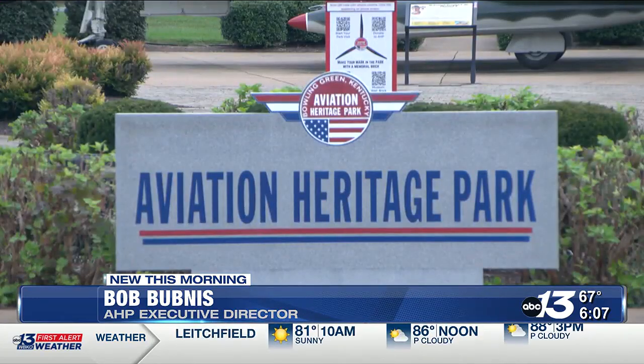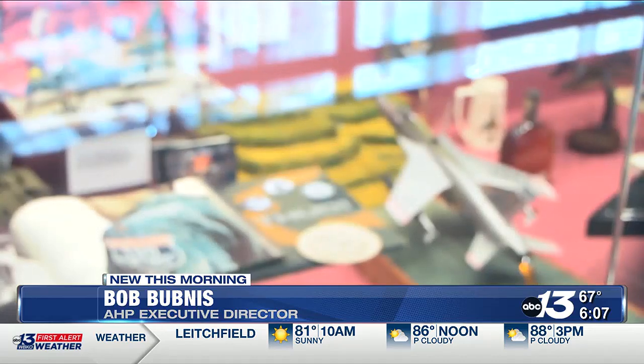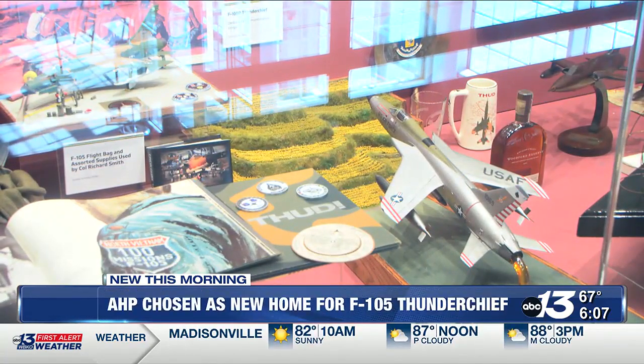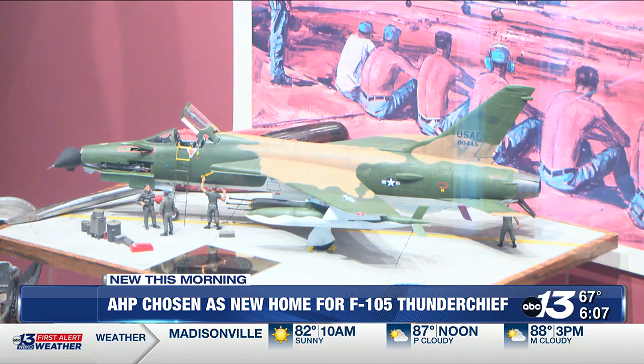In keeping with the Aviation Heritage Park's mission to showcase South Central Kentucky aviators, two highly decorated pilots — Lieutenant Colonel Billy Sparks and General Joseph Ralston — will be honored in the exhibit. It's incredible the people who've come out of this region, and they're going to be honored with this aircraft. Their stories will be told just like the other stories that you see.